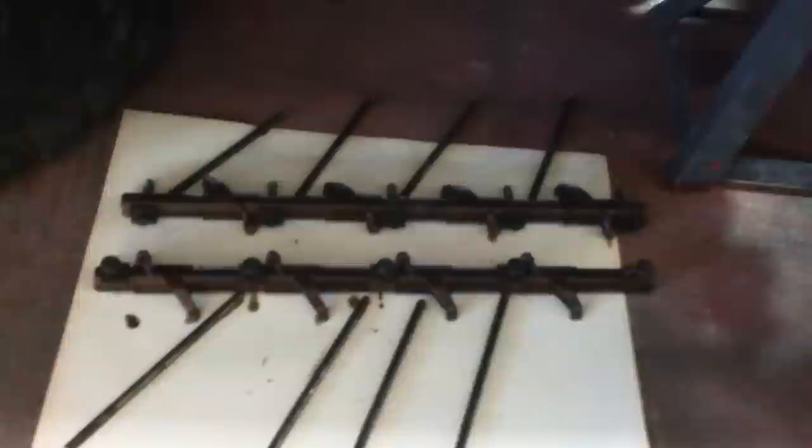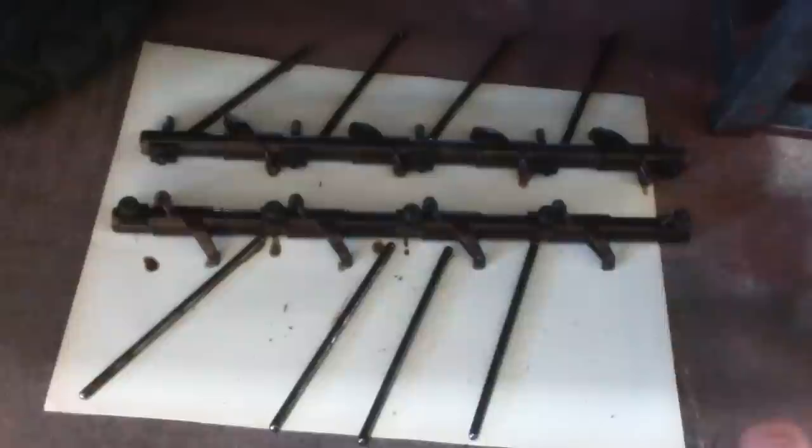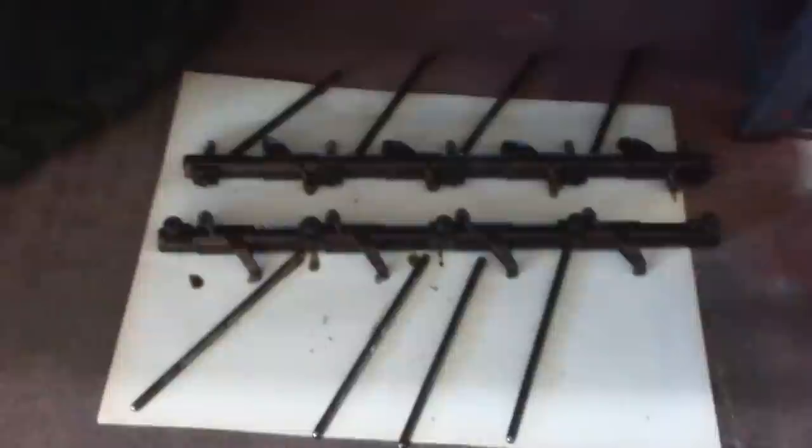Now it's loose and free. Next we're going to take this off - 10 millimeter. Lay everything out carefully so you can put it back like you found it. Try to put everything back together in the same holes - push rods, et cetera. As you can see, I have my push rods and rocker arms all laid out nicely from back to front so we can put it back together correctly.